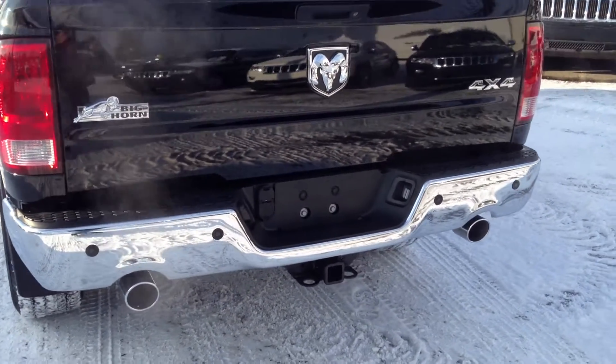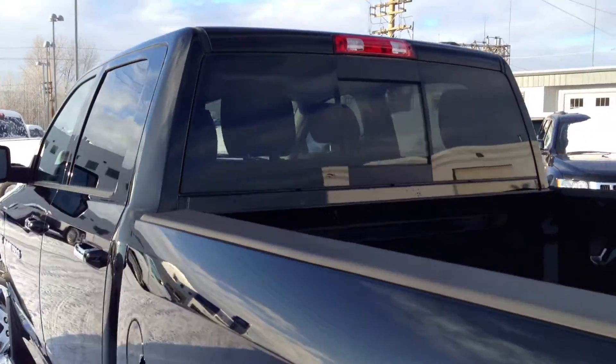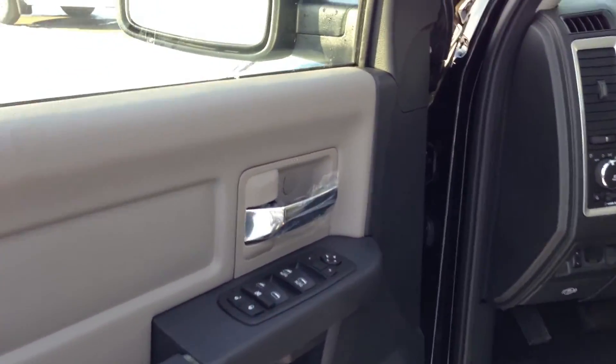Chrome tips, tow package, all your Bighorn badging, and rear power slider. Moving inside, you have power windows, power locks.